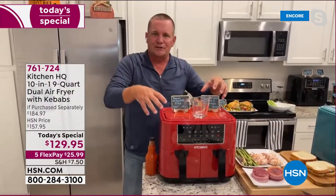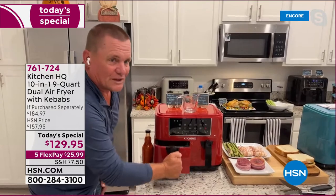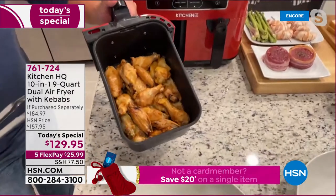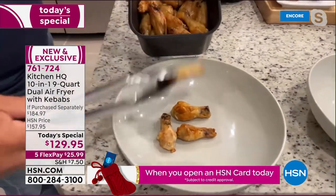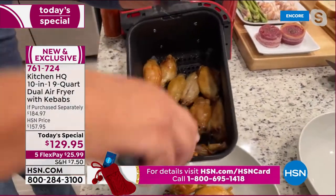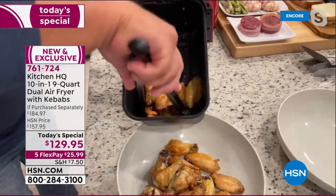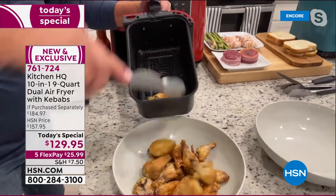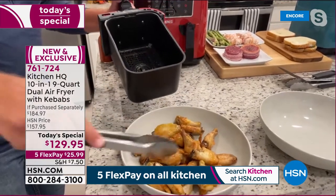This one just finished. I've got some chicken wings in here — you've got one drawer on one side, one on the other. These come out crispy golden brown: 400 degrees for 24 minutes, absolutely perfect — crispy crunchy on the outside, tender and juicy on the inside. You can do two pounds in each basket, four pounds total — over 50 wings in these two baskets.